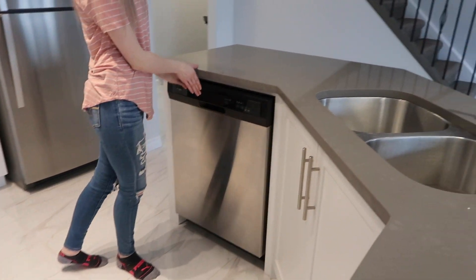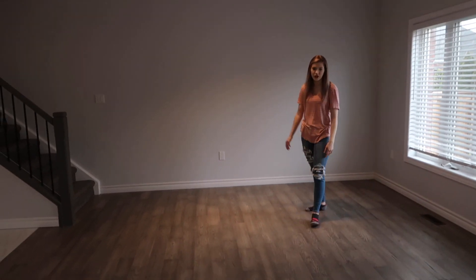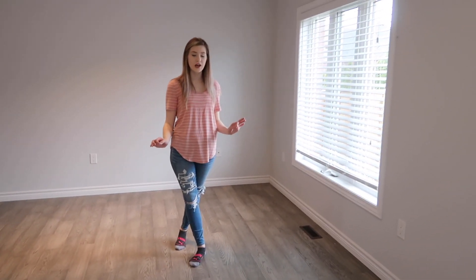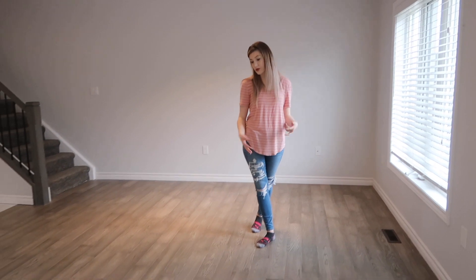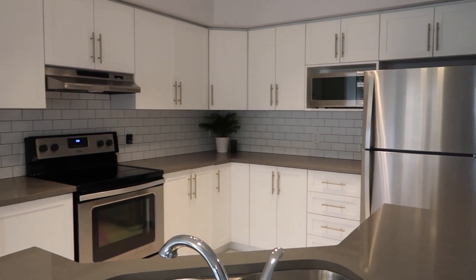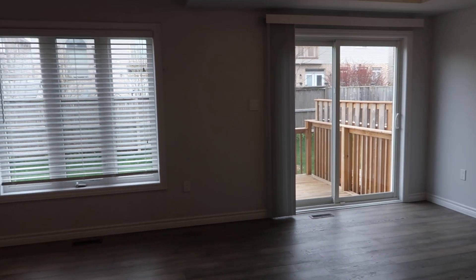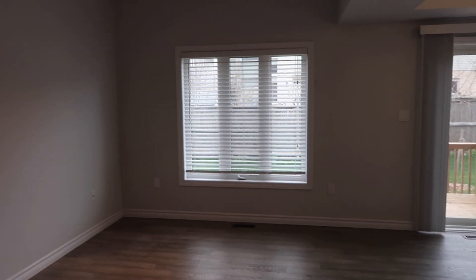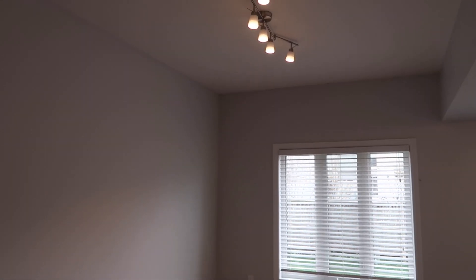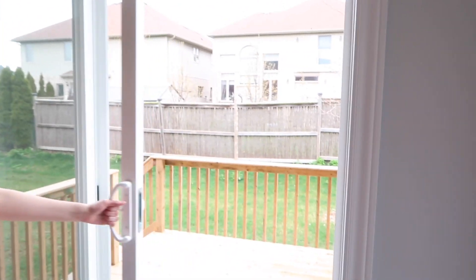Over here is the dining room and living room area. Hopefully our new couch fits in here — sorry if it's echoey, this is an empty house tour. And this is the backyard patio area.